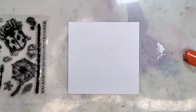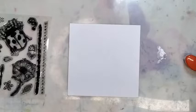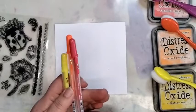So the colors tonight are going to be running in this sort of theme. In my Distress Oxides I've got abandoned coral, carved pumpkin, and mustard seed.